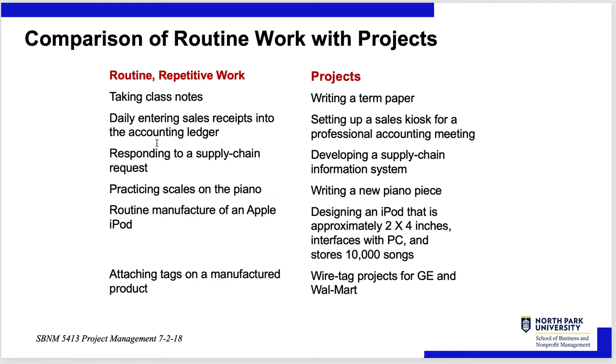Practicing scales on a piano is routine work; writing a new piano piece is a project. Routine manufacturing of an Apple iPod or iPhone — that's routine work. Designing an iPod or iPhone that is 2 by 4 inches, interfaces with a PC, and stores 10,000 songs — that's a project, though it's an old example since no one has an iPod anymore. Attaching tags on a manufactured product is routine; RFID wire tag projects for GE and Walmart would be a project.